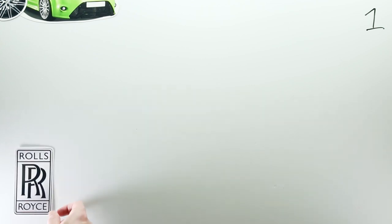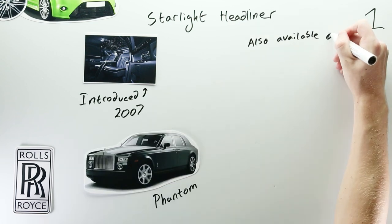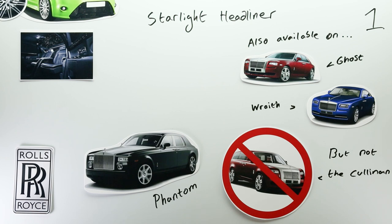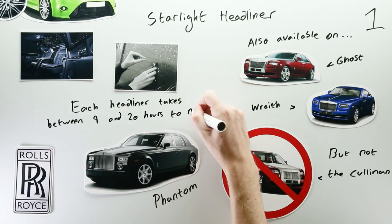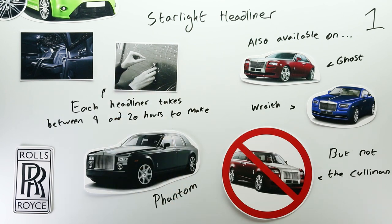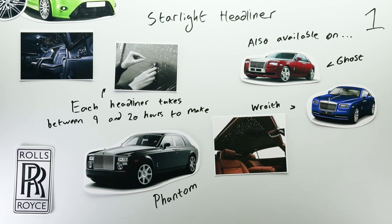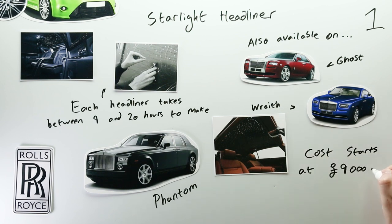Let's start by putting some stars in your eyes, courtesy of the overlords of opulence, Rolls-Royce. The Starlight Headliner is an optional extra introduced by Rolls-Royce in 2007 for its Phantom model. As the name suggests, it's a headliner that appears to twinkle like a starlit sky. This is achieved by two Rolls-Royce craftspeople who thread between 800 and 1,600 individually adjustable fibre optic strands through the leather headliner in order to replicate the aesthetic of a night sky full of stars. Every starlight headliner is unique and personalisable, and in early 2018, Rolls-Royce introduced the option of adding shooting stars to the headliner too. Prices for this optional extra start at around £9,000 but can climb much higher.